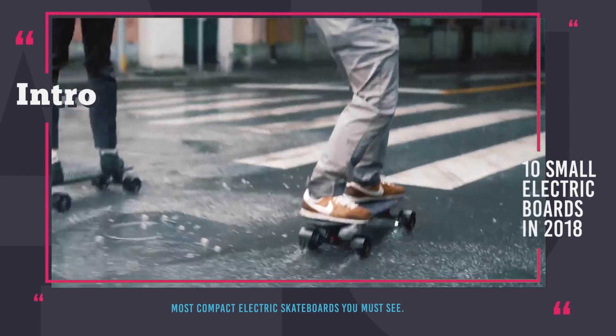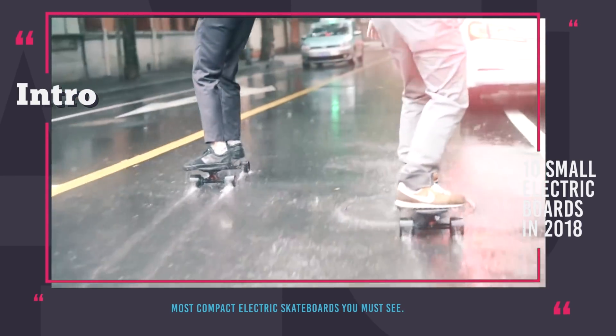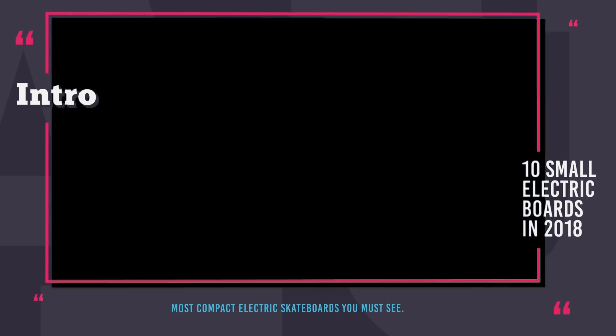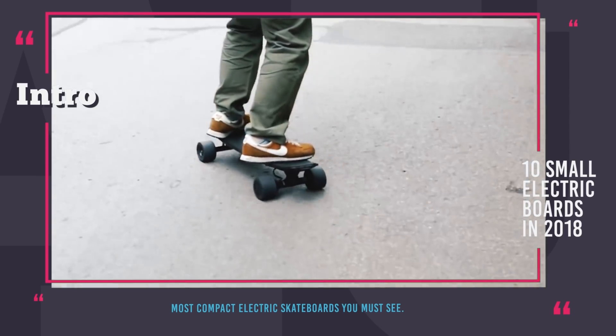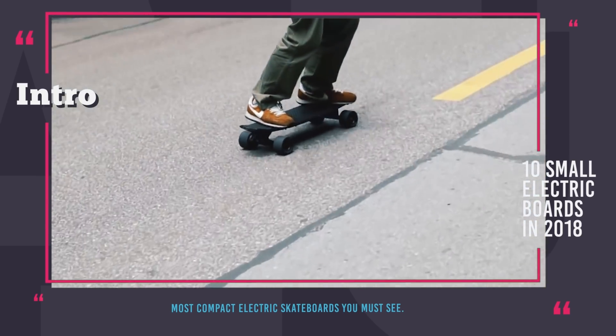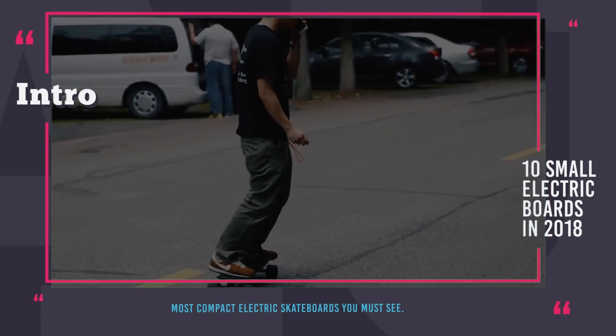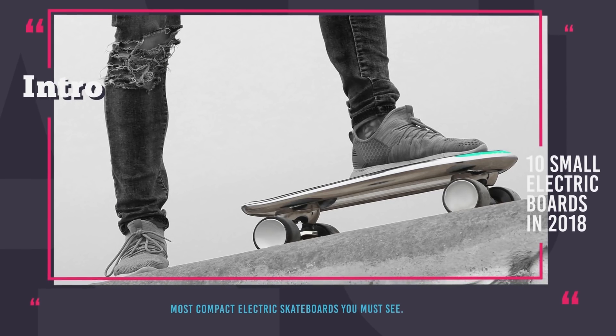These models are affordable, more maneuverable, shorter, lighter, and at times can fit into a backpack. In today's episode, we'll take a look at the small boards that in our opinion are the most interesting and fun. Before we get to the lineup, be sure to become our subscriber if you haven't already. Enjoy the ride!